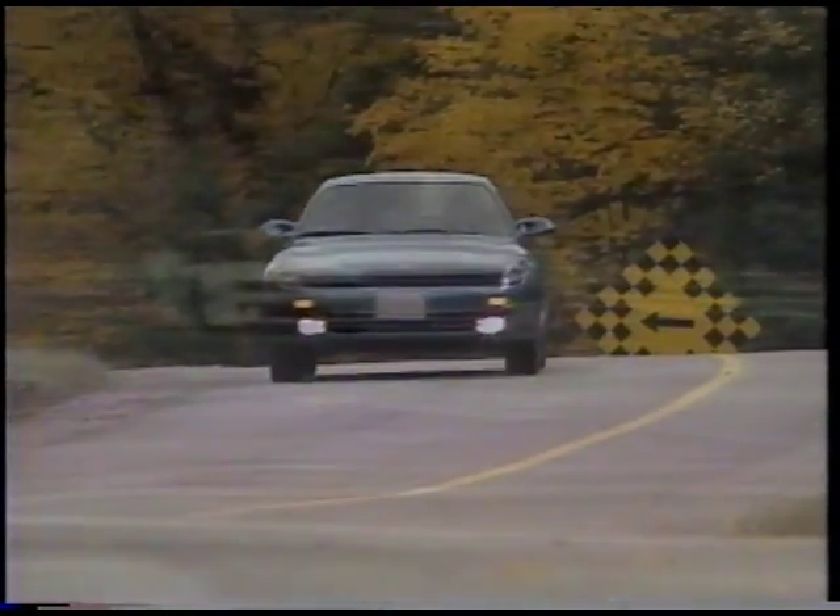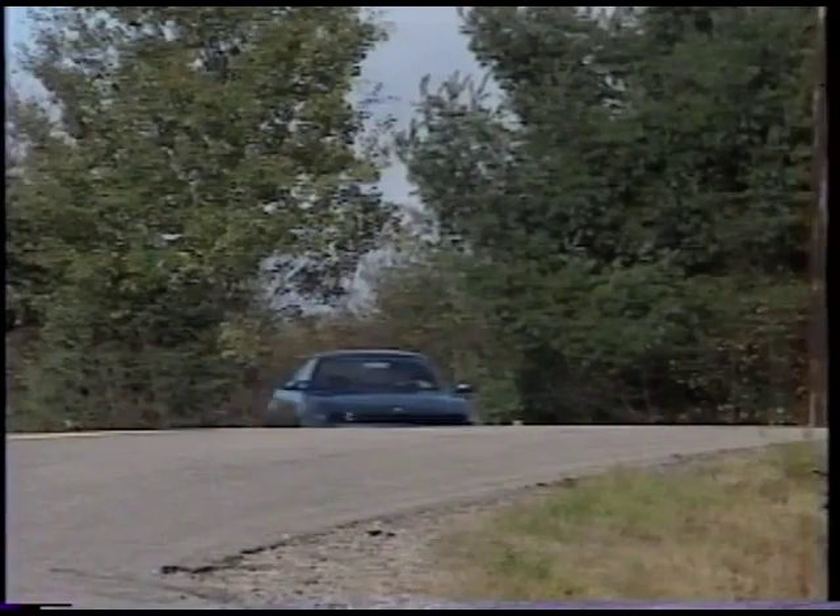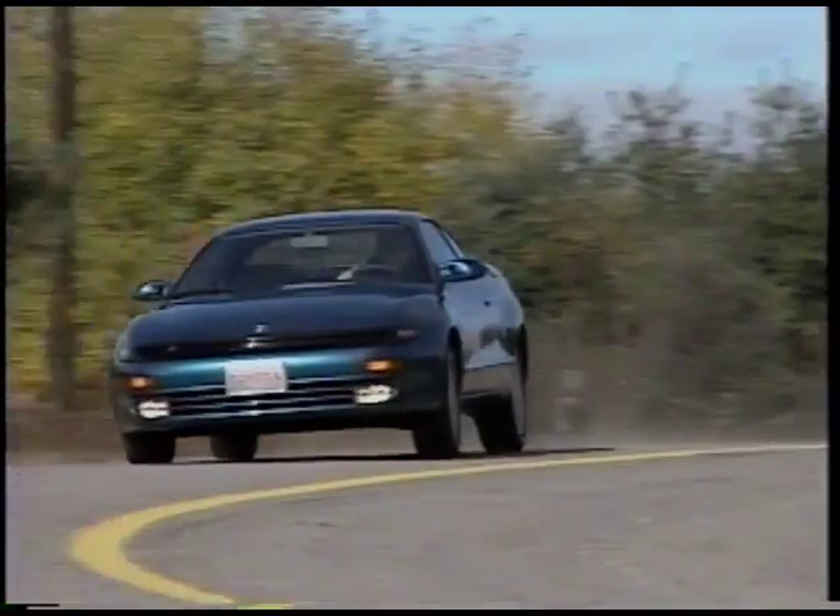For high power, high design, and race-proven technology. Celica. Legendary spirit and leading-edge performance.